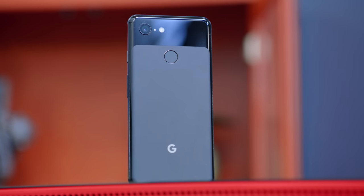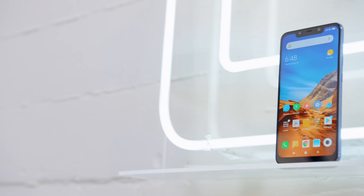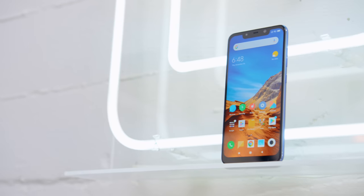Hey guys, this is Austin. 2018 has been a great year for smartphones. The Pixel 3 is killing it on the camera side. We've got the Oppo Find X, which might be the coolest design yet. And we have the good old Pocophone, which at $300 has kind of changed the game.